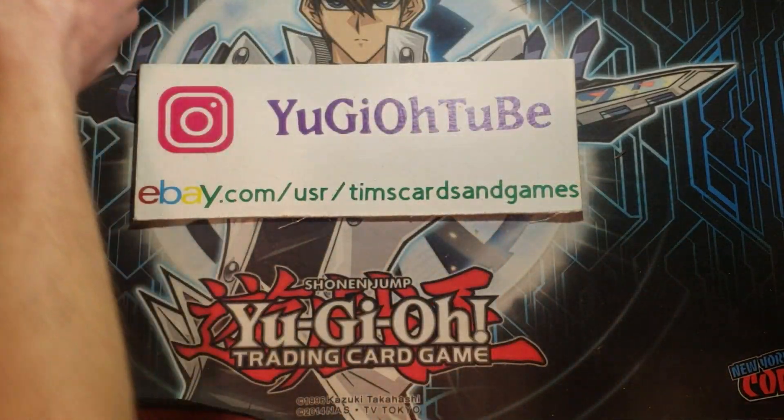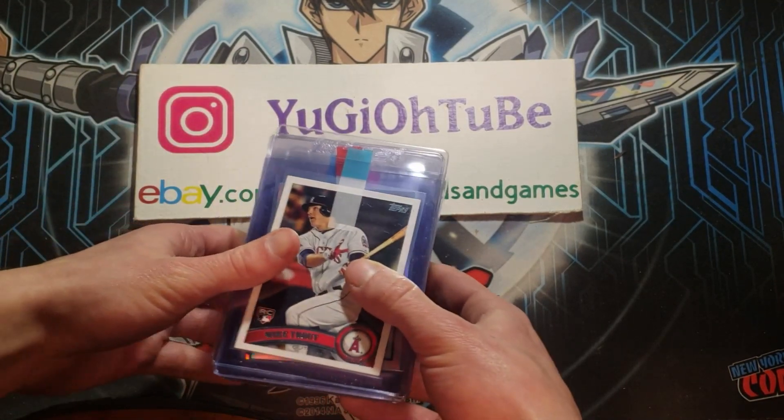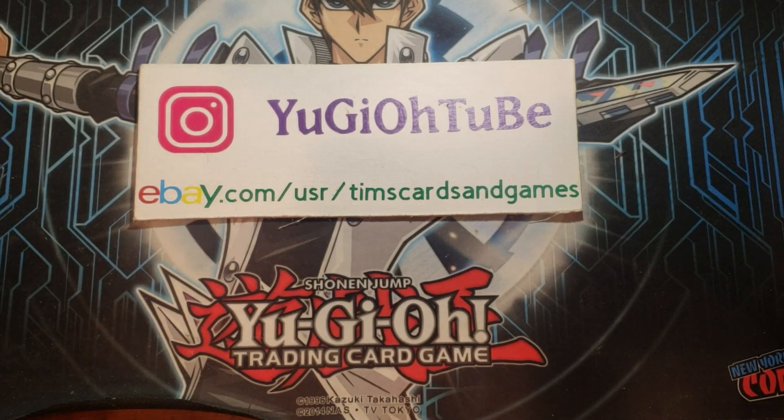Alright, so that is it. That is going to return in about 3 to 4 months or so. Definitely some high-end stuff. If you don't like sports, unfortunately — still some great Pokémon and Yu-Gi-Oh! in there. Until next time, Yu-Gi-Oh! Tube. Hope you enjoyed. Signing out. Have a great day.